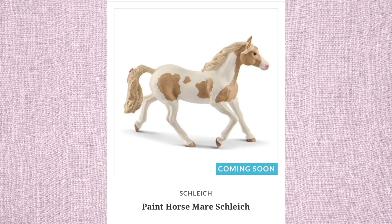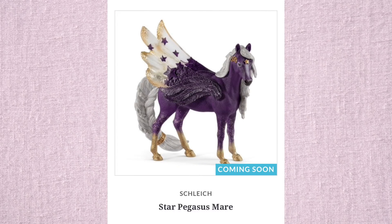I feel like Schleich's Baelia horses are much better as well. I just feel like they're always so pretty and majestic. This is my favorite one so far — I love the purple aesthetic.